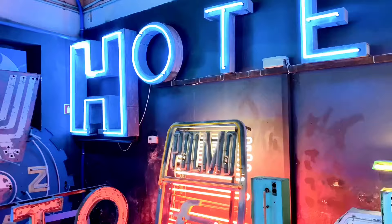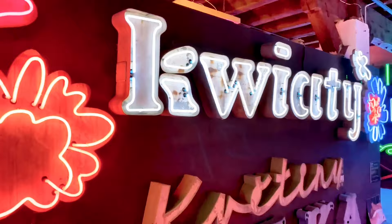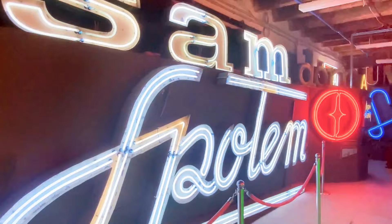Imagine these vibrant messages pulsating above bustling streets, luring customers and extolling communist ideals. As you wander through this neon graveyard, you'll witness the evolution of neon design, from stark simplicity to playful flourishes.